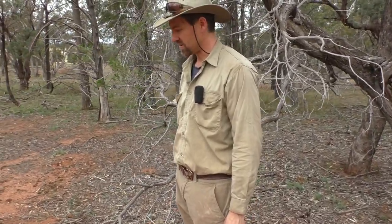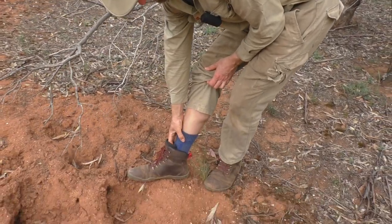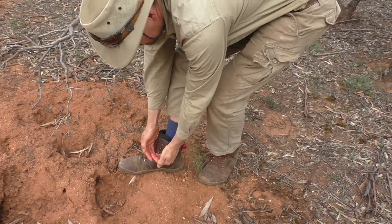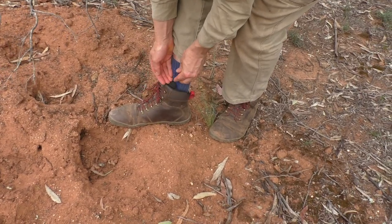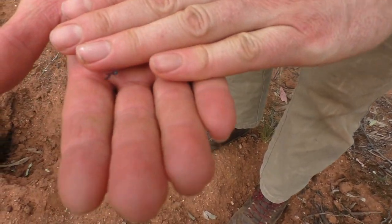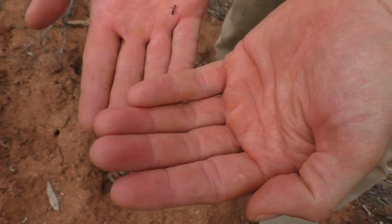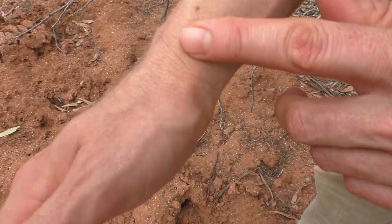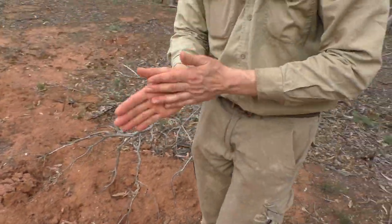That echidna will be back one day and it'll get a whole bunch more grubs. It's got one up my leg here — there they are. They're a nasty bite; they can actually draw blood if they get you in the right spot, if they get you in a bit of skin that's thin. Alright, enough of a play — we'll leave them alone.